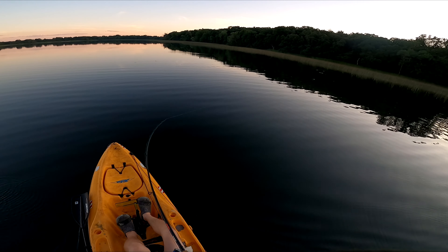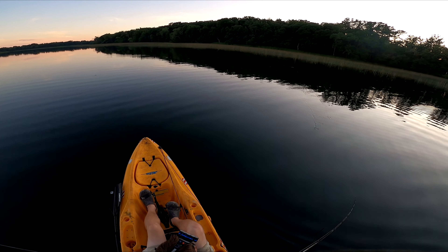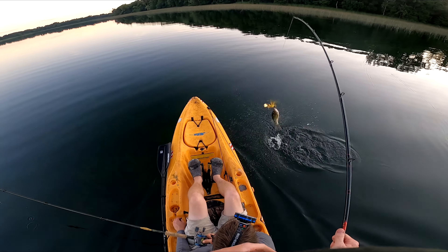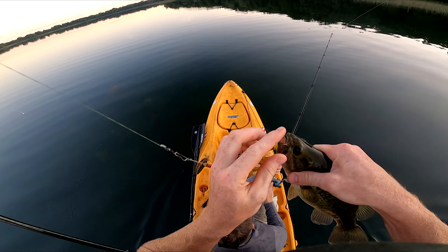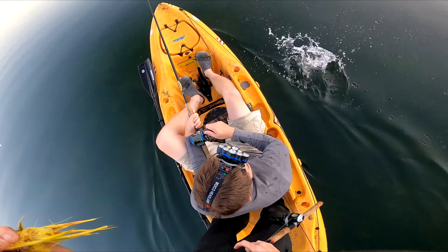There's one — this one's got a little more weight, a little bigger. Make sure it's good and set. This one's solid. A pound and a half-er — beauty. Look at that, it's a little chunker.